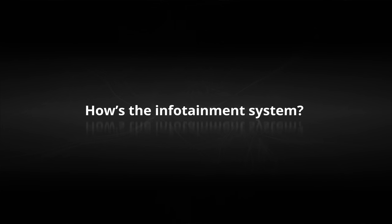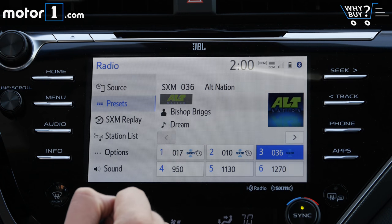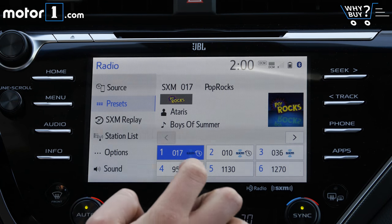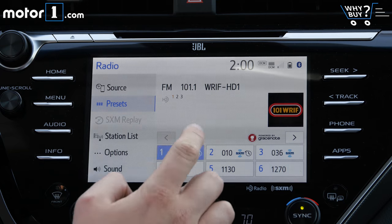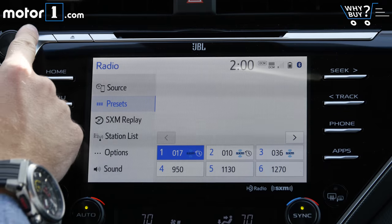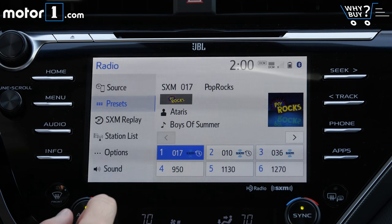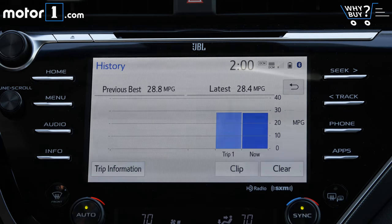How's the infotainment system? It's great for anyone who liked how car infotainment systems looked about five years ago. Toyota's touch screen system is tired, with bland graphics and few standout functions, though it is at least pretty quick to respond and it has nice manual volume and tuning knobs. Unfortunately, you won't find support for Apple CarPlay or Android Auto, features that have become pretty much standard amongst this car's competition.